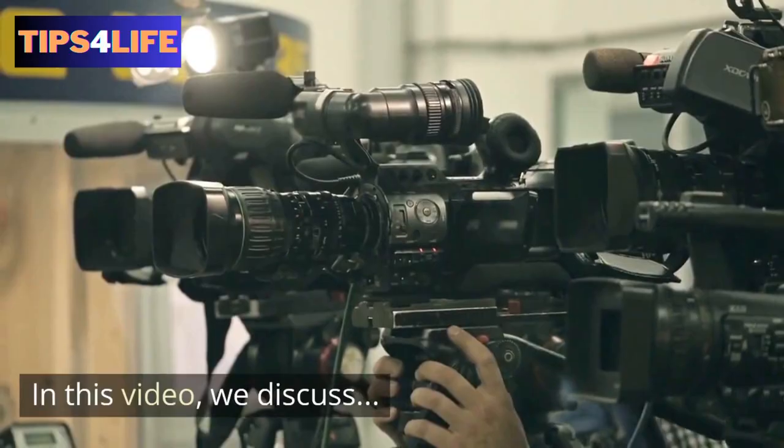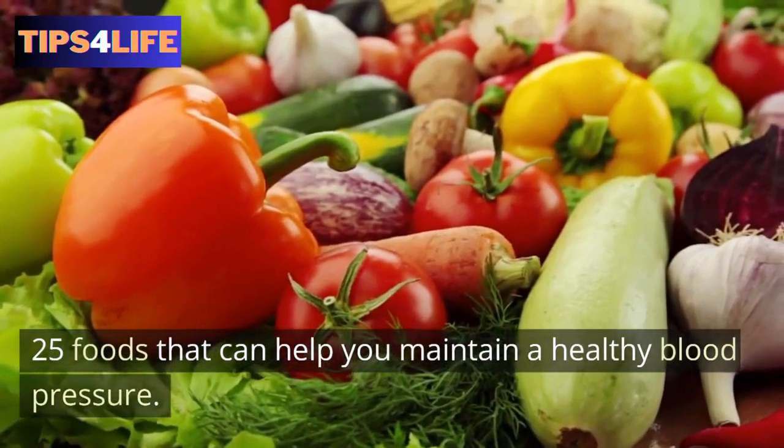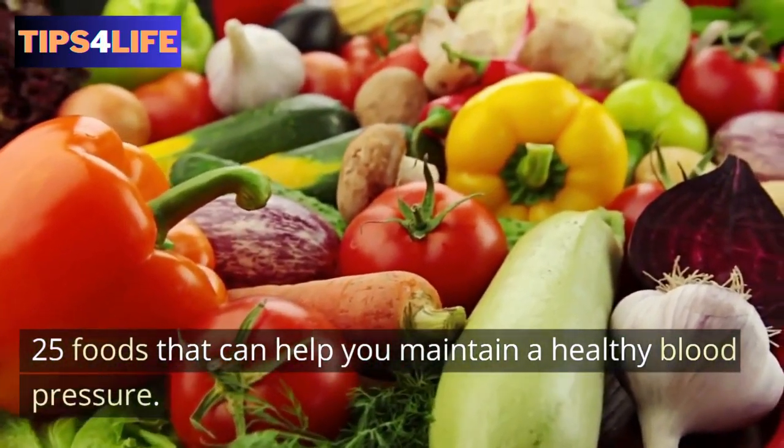In this video, we discuss 25 foods that can help you maintain a healthy blood pressure.